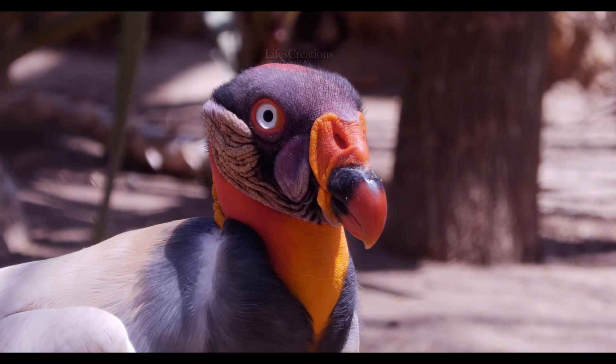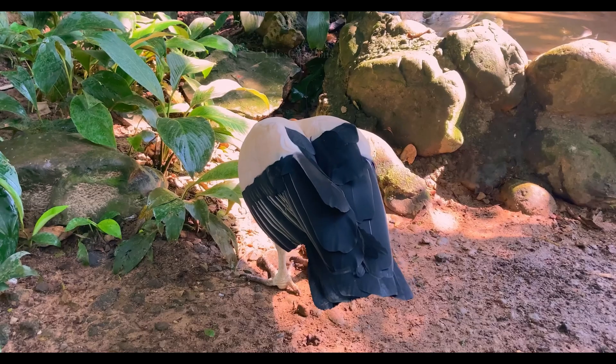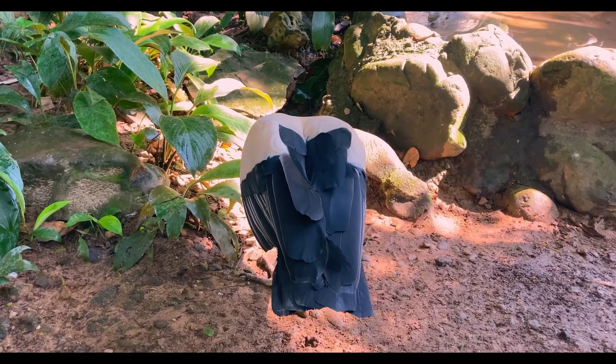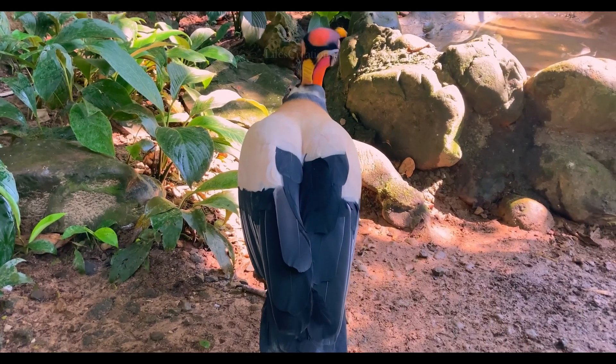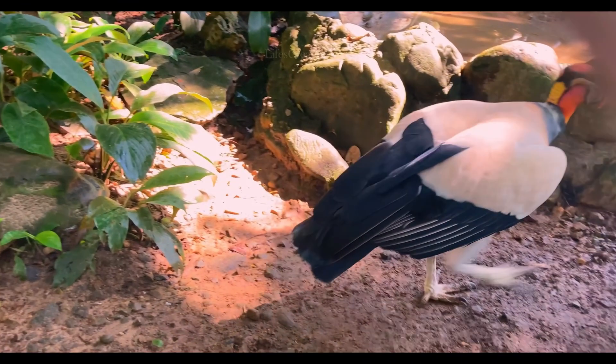While king vultures are not currently endangered, habitat destruction and human interference pose potential threats to their population. They play an essential role in maintaining healthy ecosystems by preventing the spread of disease through their scavenging habits.